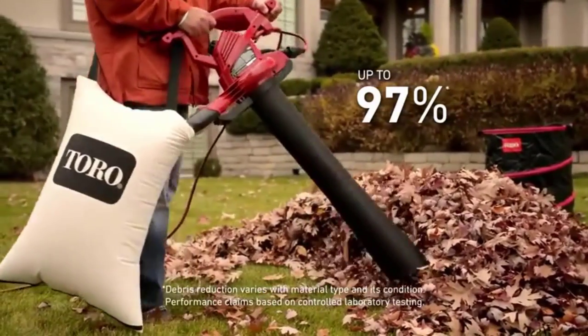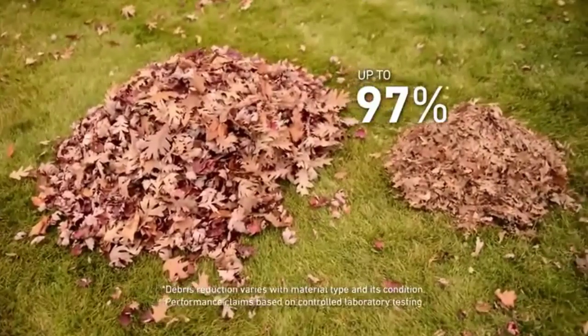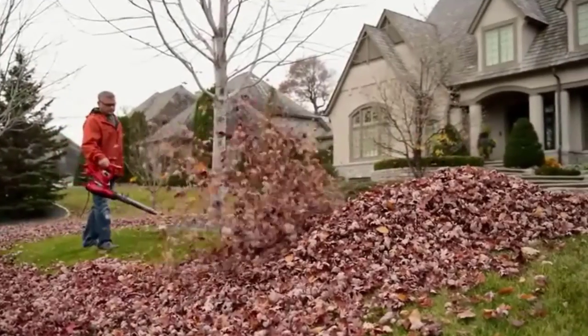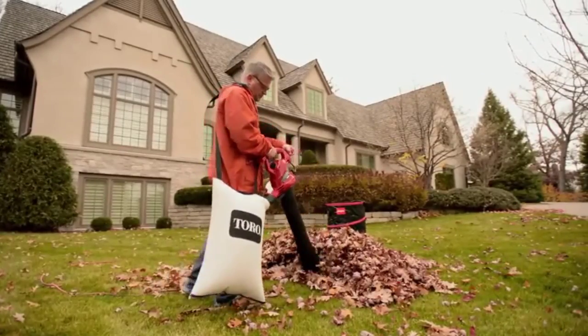Thankfully, you do get an airflow rating of up to 410 CFM with this leaf vacuum mulcher, allowing you to quickly clean leaves. Just like most other leaf vacuum mulchers out there, this one also comes with a two-year warranty, which is to be expected at its premium price tag.